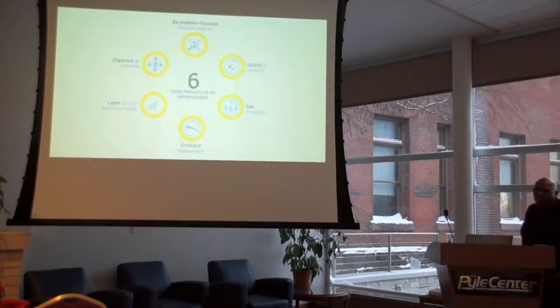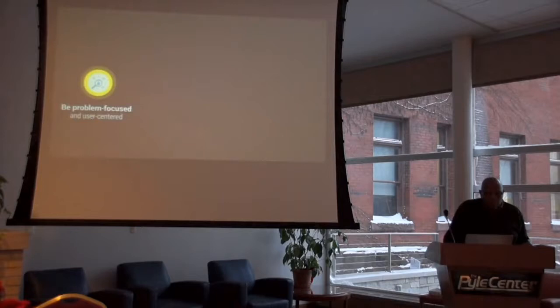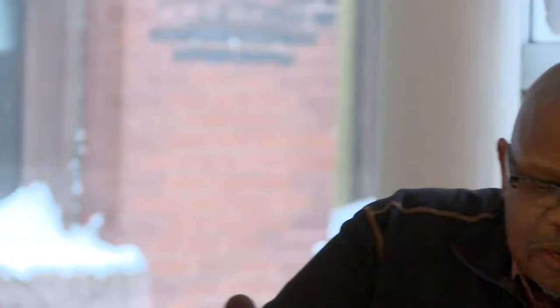Lewis is now going to take us a little deeper into each of these six principles. Improvement science starts with a deceptively simple question: what specific problem or problems are we trying to solve? The key word is specific. We typically know what we want to happen, but we don't know how to get there. Identifying specific, high-leverage problems takes thoughtful analysis and hard work.